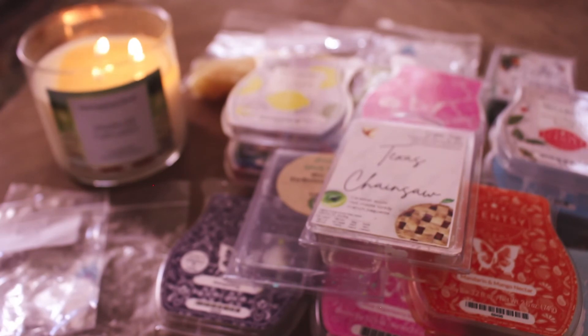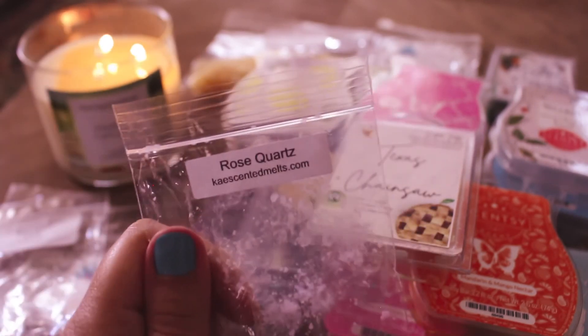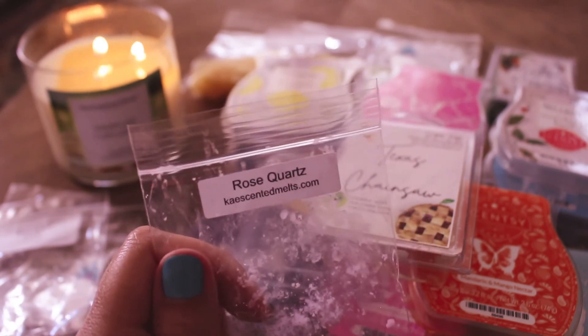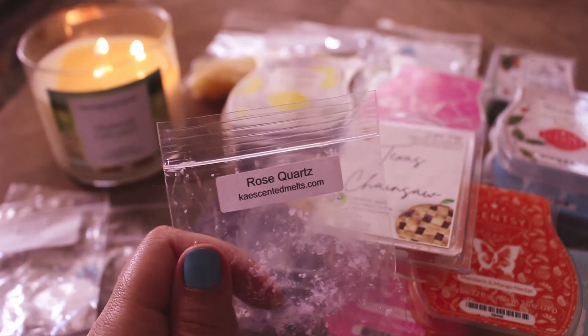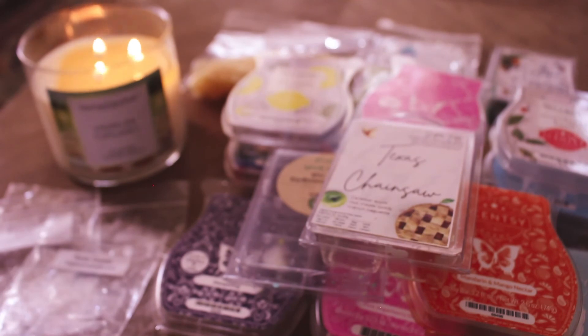Then I have two little bags from K. I have Rose Quartz — this is like a grapefruit situation. It was pretty nice and I would maybe repurchase this. It definitely wasn't like a cat pee kind of grapefruit. The grapefruit in here is good and this did pretty well in my bathroom, 7 out of 10. I would maybe repurchase this or throw it in a blend because I feel like it's a really good blender.